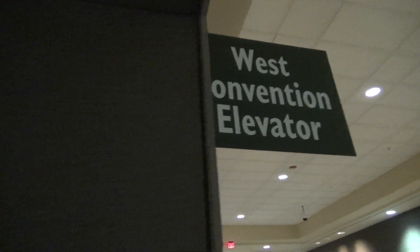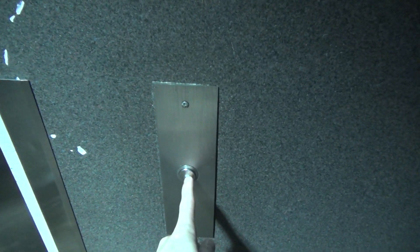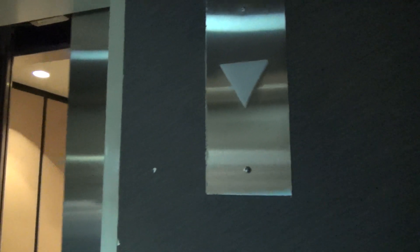We're here at the West Convention Elevator. This is a unique elevator from what I've been told. Look at this — empty with vandal-resistant buttons. This elevator's been vandalized.